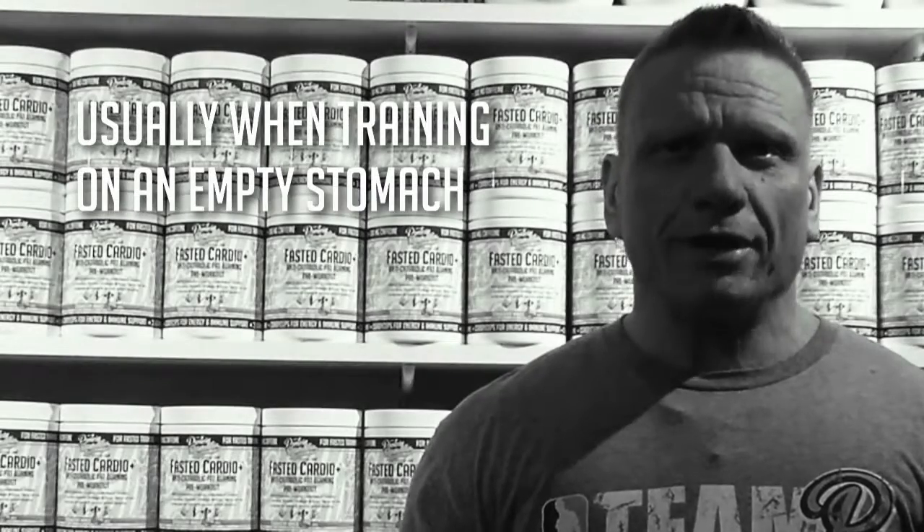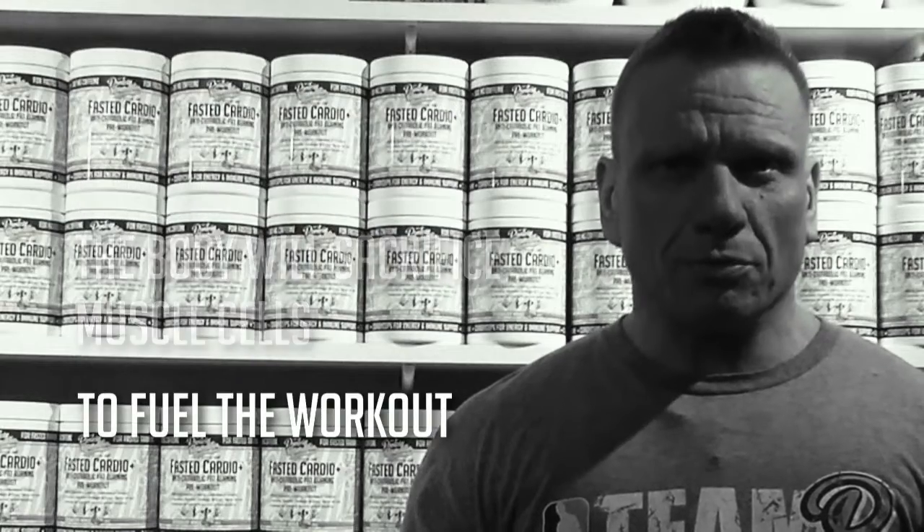Introducing Fasted Cardio, the only muscle-sparing, fat-burning pre-workout designed to take on an empty stomach. Usually when training on an empty stomach, the body will sacrifice muscle cells to fuel the workout.